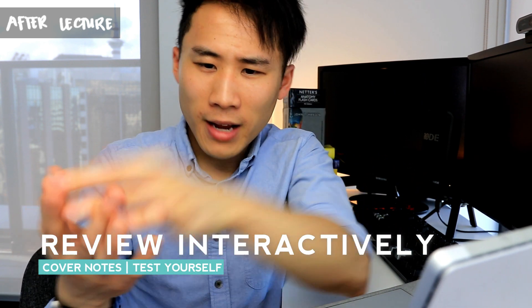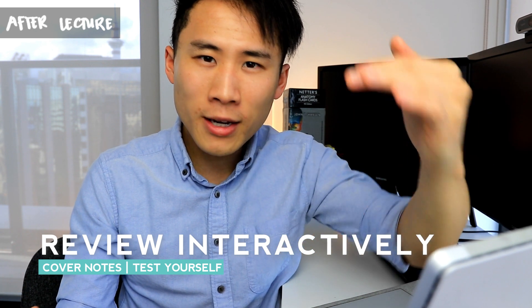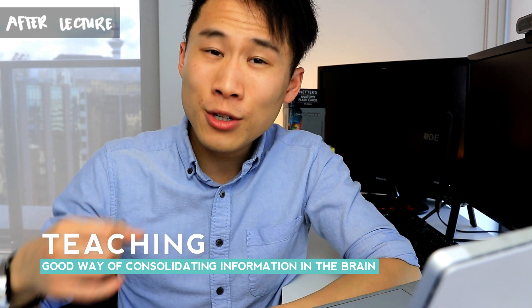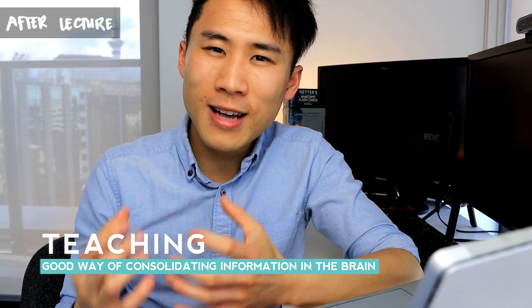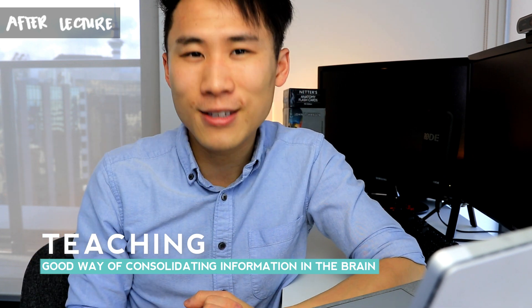He also talks about reviewing interactively. Try to cover up your notes — using the side column, you have all the topics, so test yourself on what you can remember. Then try to do the summary at the bottom. Try to teach it to someone: teach it to a table, teach it to a chair, teach it to a five-year-old, or teach it to your fellow classmates. All of these are really good ways of consolidating that information inside your brain.